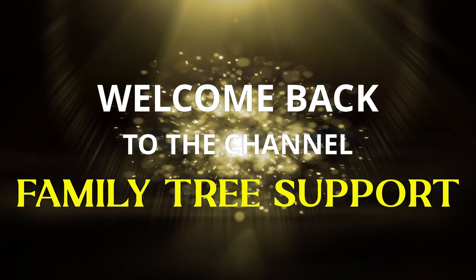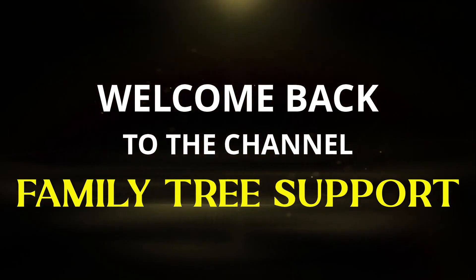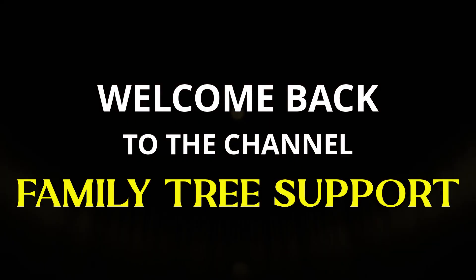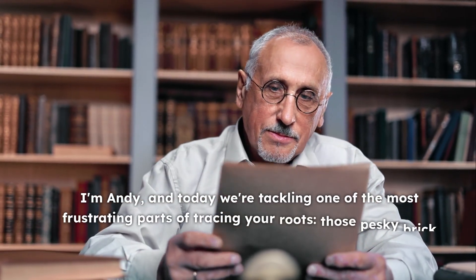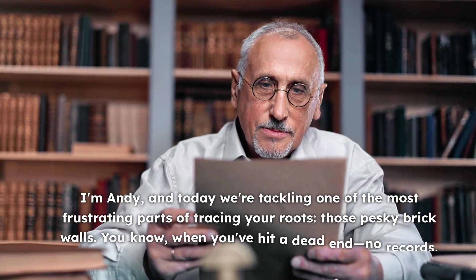Hey everyone, welcome back to Family Tree Support, where we dive deep into the world of family history and genealogy. I'm Andy, and today we're tackling one of the most frustrating parts of tracing your roots — those pesky brick walls.